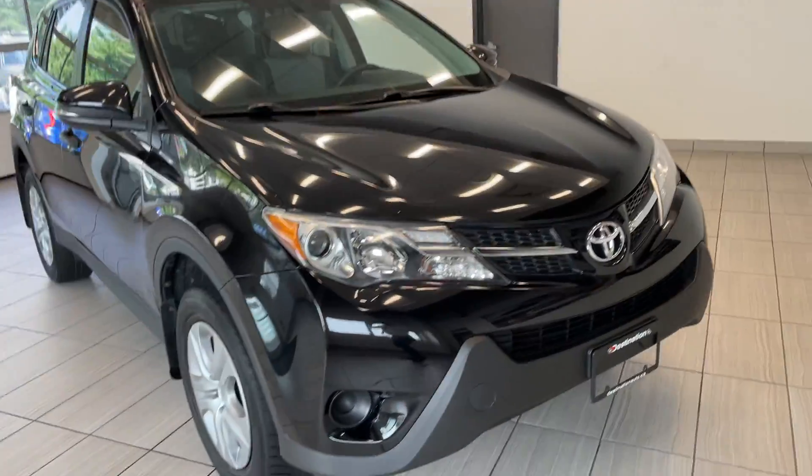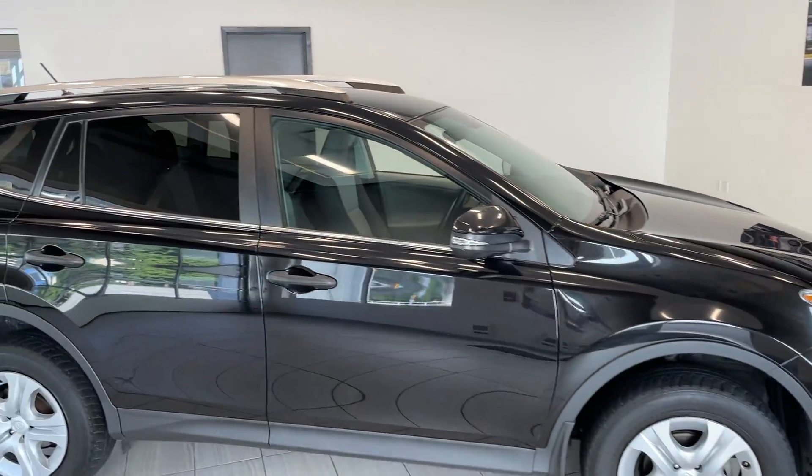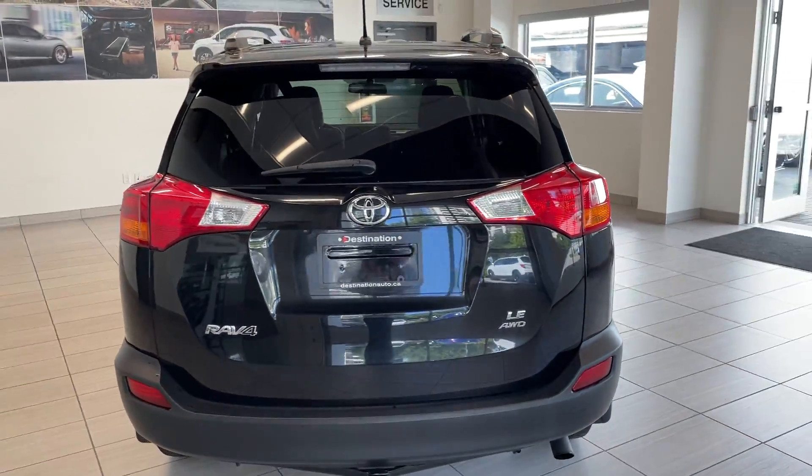Moving around to the left-hand side here, it's got nice large wheels. And then in the back, the rear windows are tinted too. This is the LE all-wheel drive.